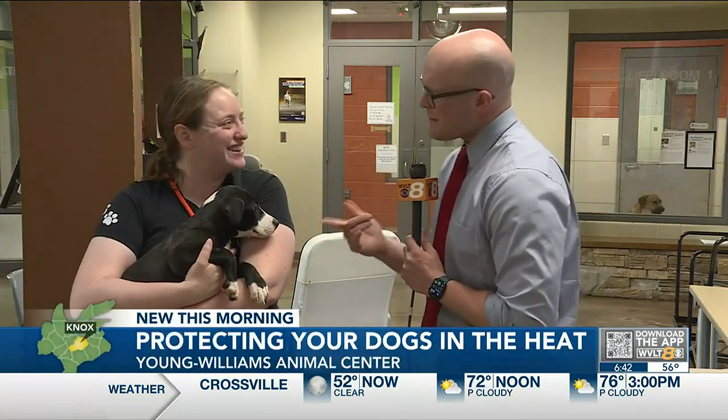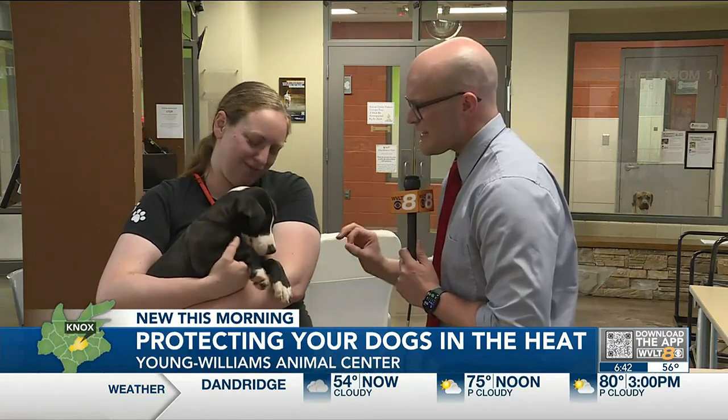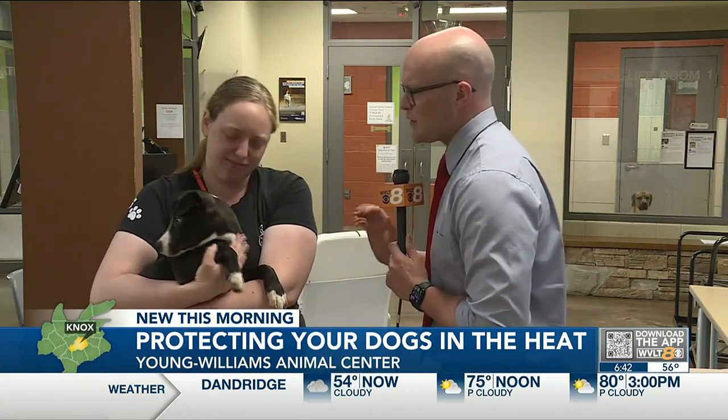We are back out at Young Williams. We're talking about some advice for you at home that are pet owners — as it gets hotter outside, what to do to keep your pets safe. Joining us is Carmen Shepherd. We want to make sure we keep our furry friends just like this one nice and safe and cool. What are some things people can do at home?